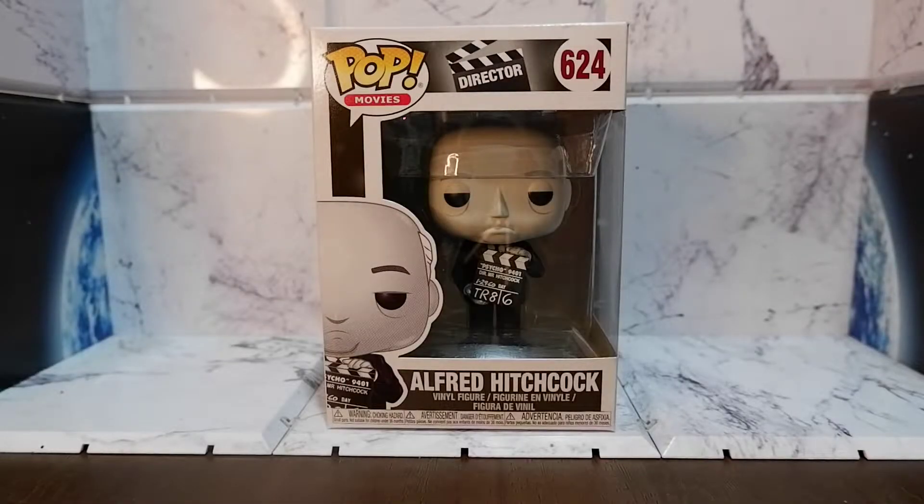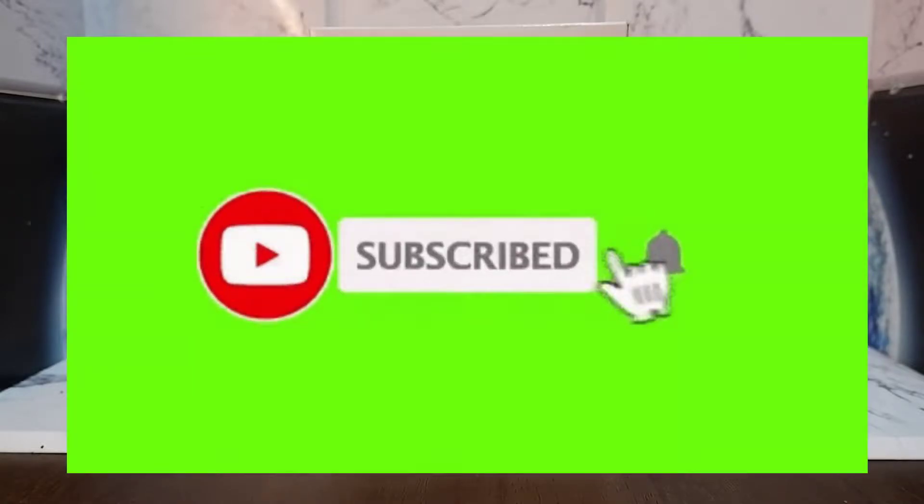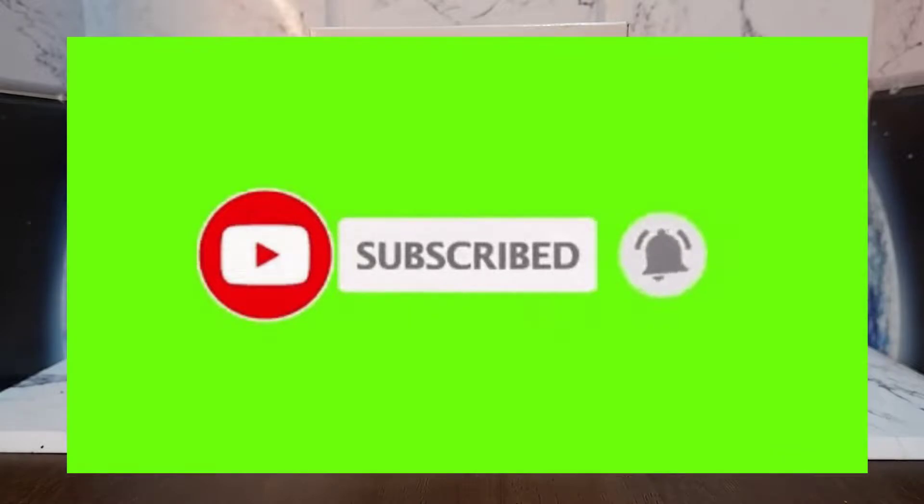Hello guys! Today we're going to unbox and review the Alfred Hitchcock Funko Pop. But before we continue, don't forget to hit the like button, share this video, comment, subscribe to my channel, and hit that notification bell so you'll be updated when new content comes out.